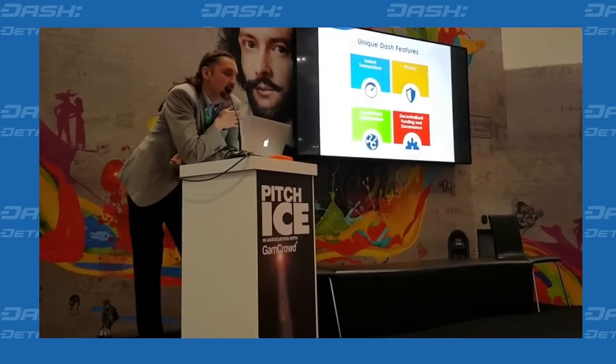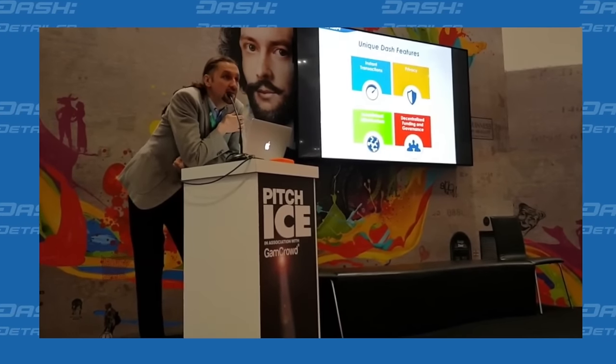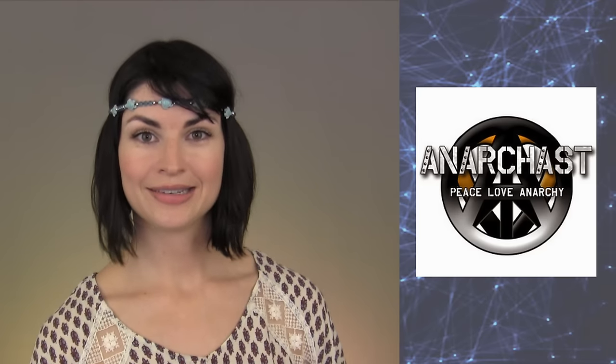In other social happenings, video footage of Dash core team member Robert Wyko presenting at ICE Totally Gaming in London has been released. And I had the opportunity to give an interview about Dash to the popular YouTube channel Anarchast. The host, Jeff Berwick, was talking about Bitcoin on his show way back in 2011, so it was very fitting and fortuitous that he allowed the first chat about Dash on his show now.